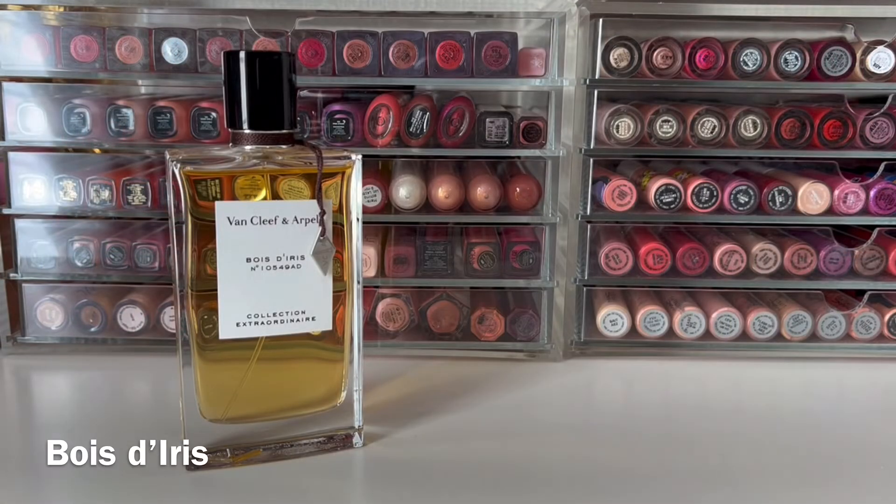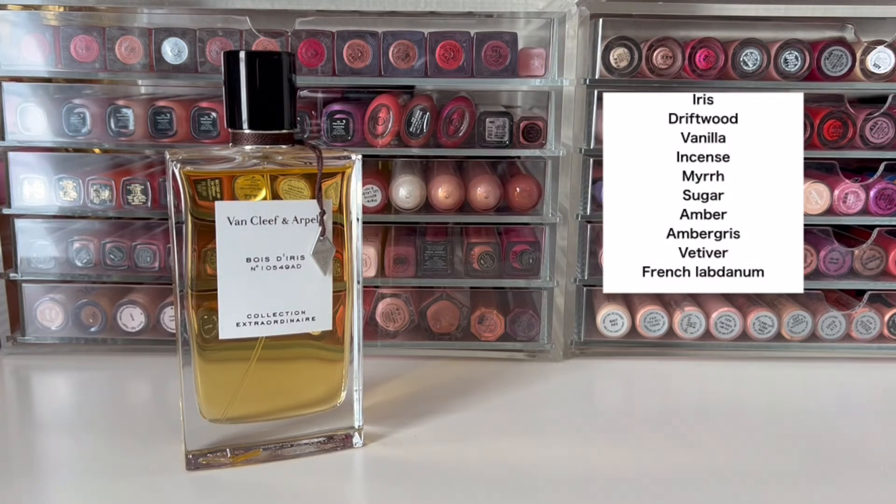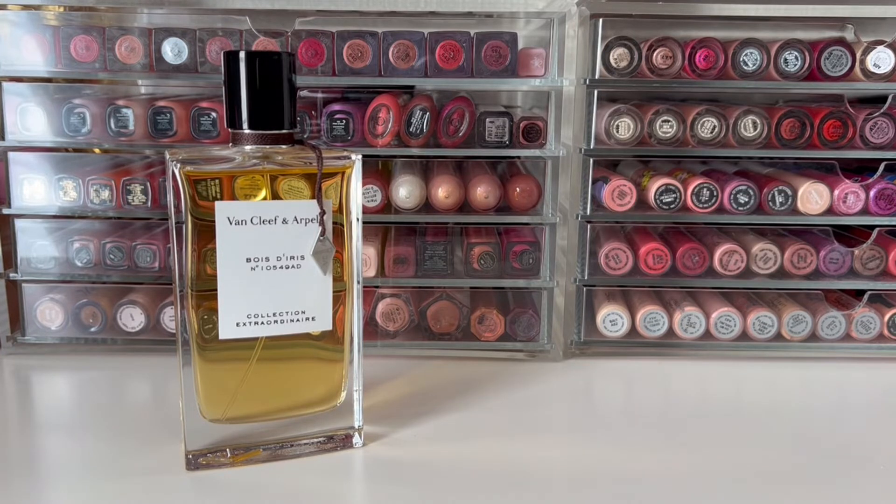First up is Bois de Reiss, released in 2009 with the original launch. It has notes of iris, driftwood, vanilla, incense, myrrh, sugar, amber, ambergris, vetiver, and French labdanum. This scent opens with a cool feeling and turns into a powdery, sweet floral with incense. The vanilla and sugar give it a nice sweetness, but it has a warm, spicy quality with a little woodiness. To me, this is a very cozy scent — something you'd wear bundled up by the fireplace.